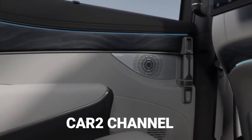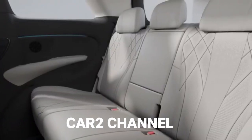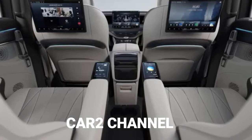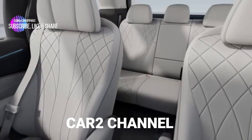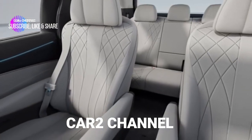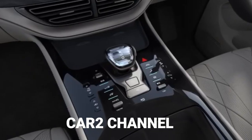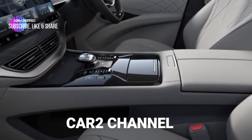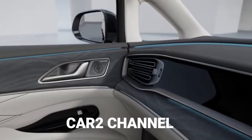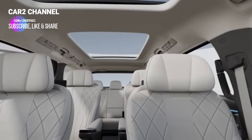Desain antarmuka yang datar lebih menyeluruh dan gayanya lebih intuitif. Dalam hal kursi, mobil baru ini mengadopsi tata letak tujuh kursi 2 plus 2 plus 3. Baris kedua menggunakan dua kursi independen, yang dilengkapi dengan sandaran tangan dan sandaran kaki yang dapat dilipat. Lorong tengah juga terlihat luas, sehingga penumpang tiga baris akan lebih nyaman untuk naik dan turun.